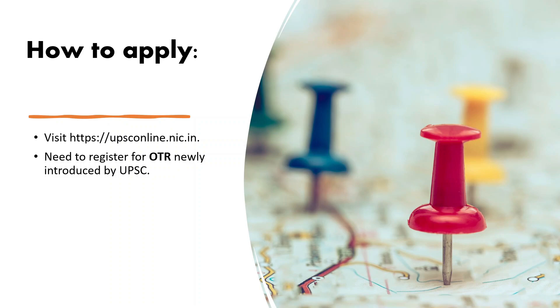If you have already registered with the OTR portal, you are good to go. But you can visit upsconline.nic.in, then click on the link mentioning one-time registration for examinations of UPSC and online application, and register there. After successful registration, you can find the application form in the latest notification section in your profile and fill up the application form with appropriate details.